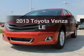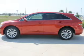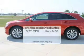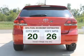Get noticed in this 2013 Toyota Venza. Everything you need under one roof with this great vehicle. In the city or on the highway, you'll spend less time at the pump with this fuel-efficient vehicle.